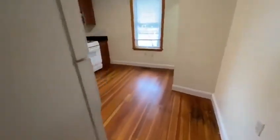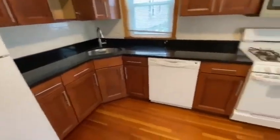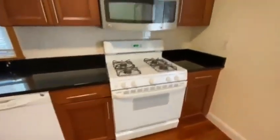Toward the back, we have the kitchen area. Updated kitchen. Dishwasher. Microwave. Back area.